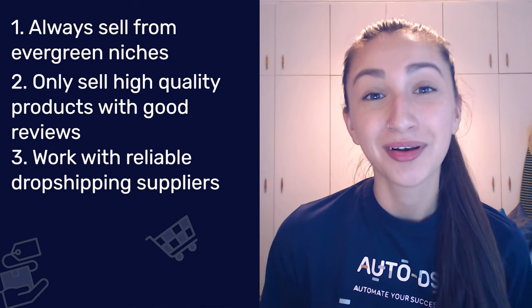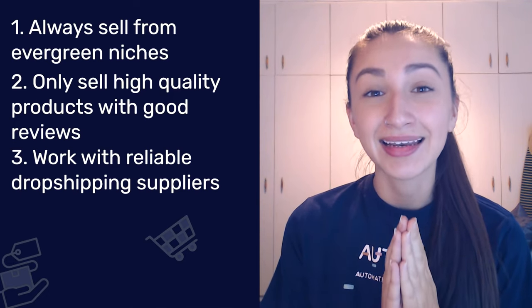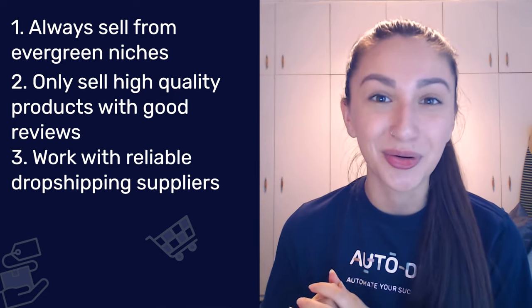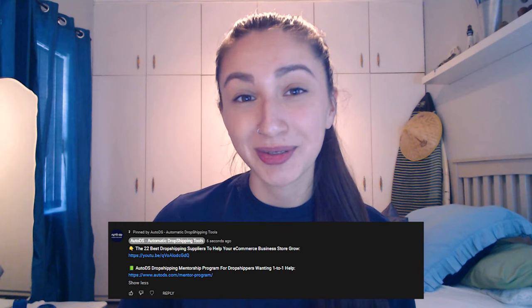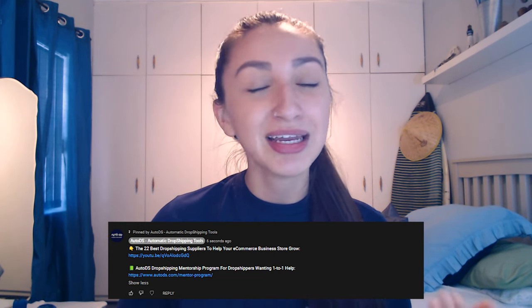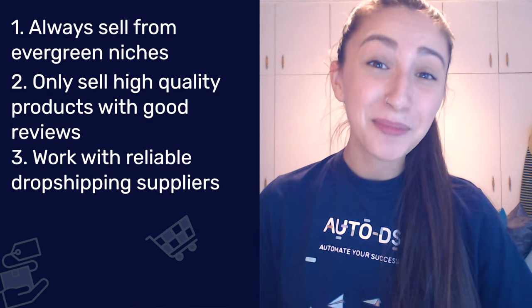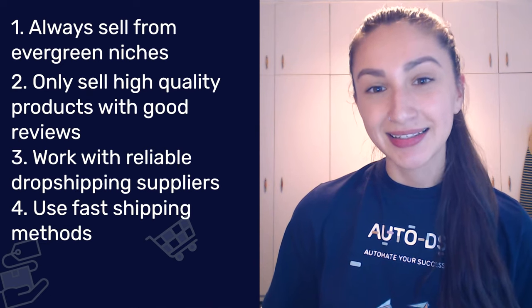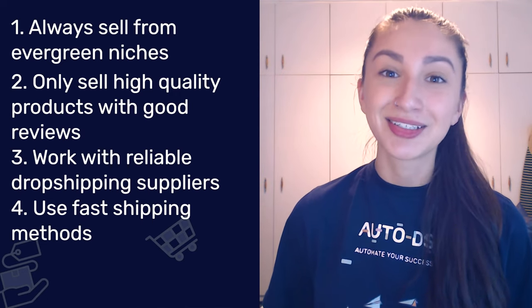Our next guideline is to work with reliable dropshipping suppliers. High-quality evergreen products and excellent client support go hand-in-hand, and that is why working with a dependable supplier is vital in order to maintain a good reputation for your e-commerce store. Check the pinned comment below for a link to our video covering the 22 best dropshipping suppliers for your store. Last but not least, use fast shipping methods. The shipping time of customers' orders is vital to the success of your business, and by delivering packages within a quick turnaround time, customers will feel that their significant and expensive investment was worthwhile.